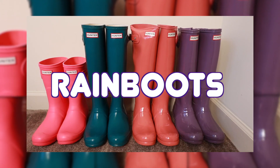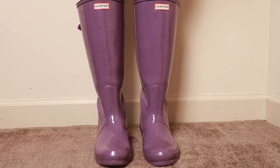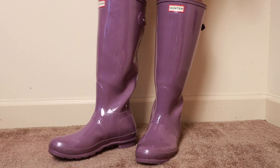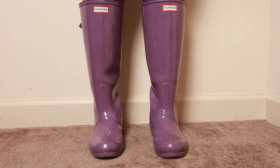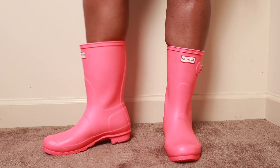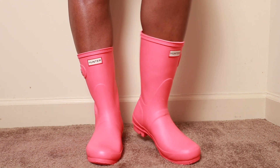My next spring essential is going to be rain boots. In the spring it rains a lot, so I think having a great quality pair of rain boots is essential. I know not everyone cares to own rain boots, but I don't like my feet to get wet and I don't like to mess up my shoes. So I prefer a great quality rain boot — I love Hunter boots. I think everyone should have at least one pair they can wear with everything, so maybe get a neutral color rain boot.